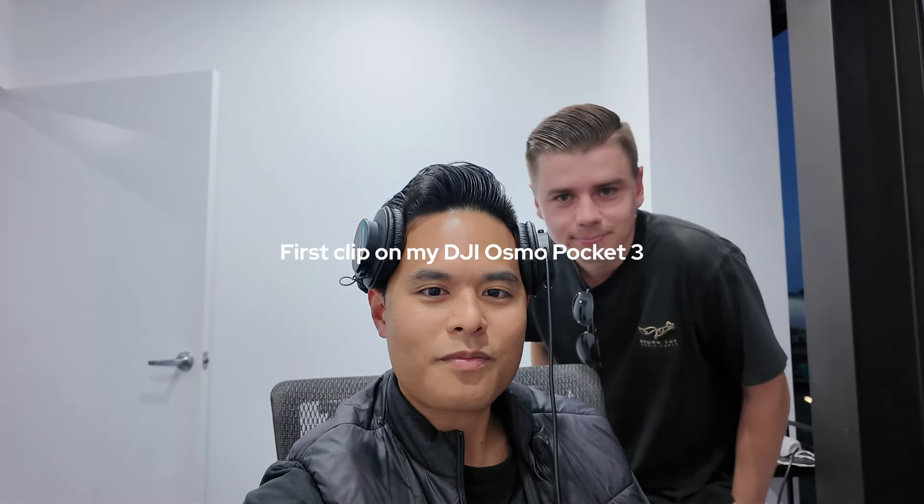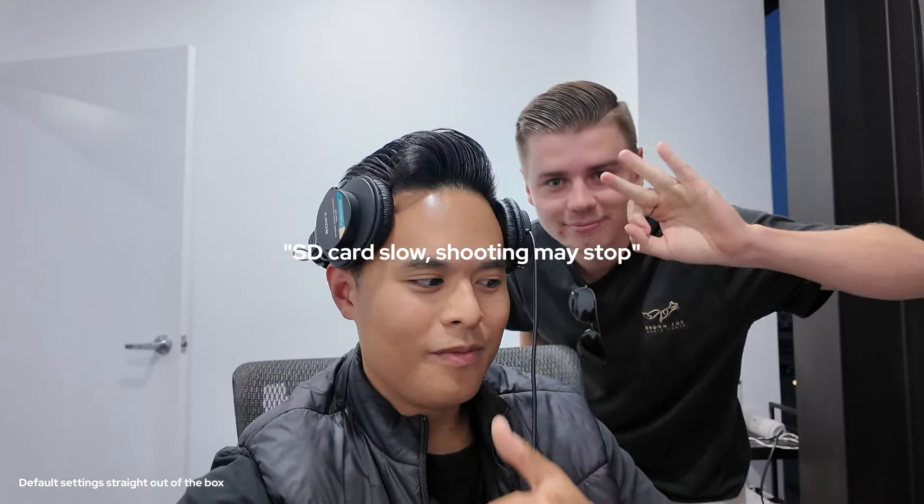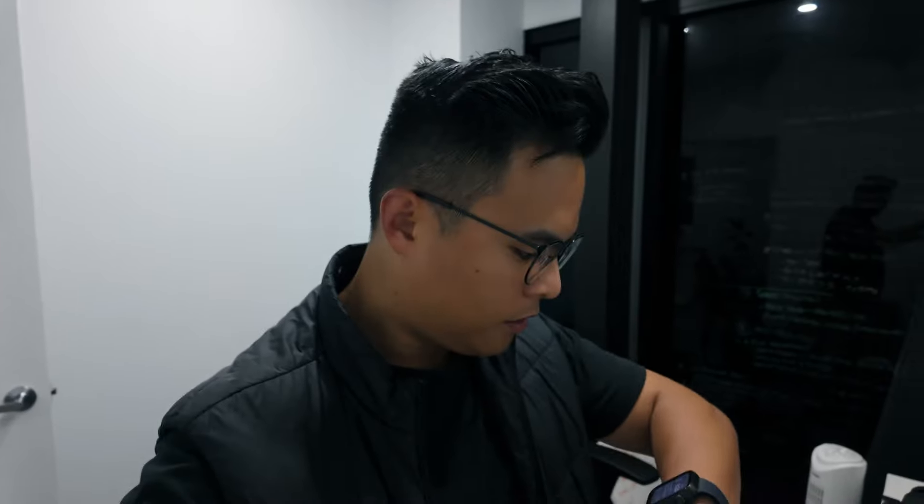This is the first recording ever. SD card slow, shooting may stop. It is currently 6:24 PM and I'm just packing up now to leave the office and see if I can still get a walk in.